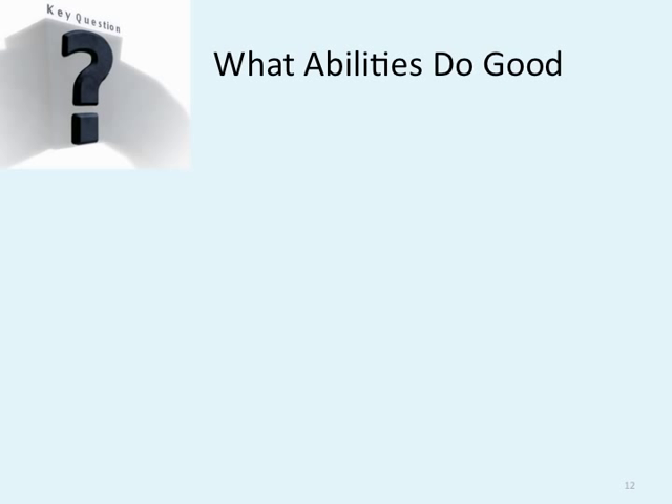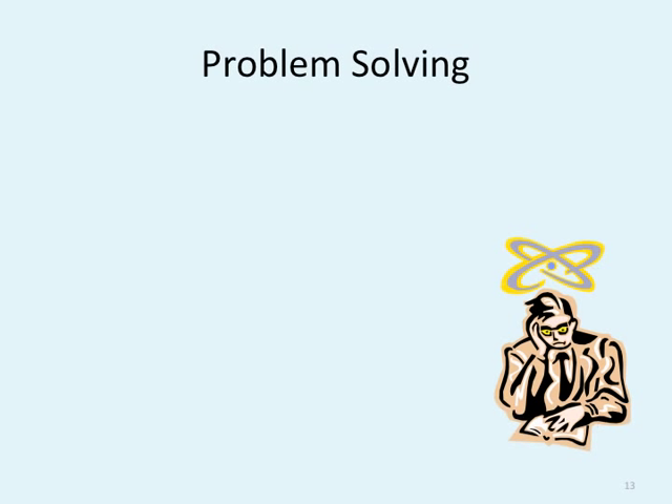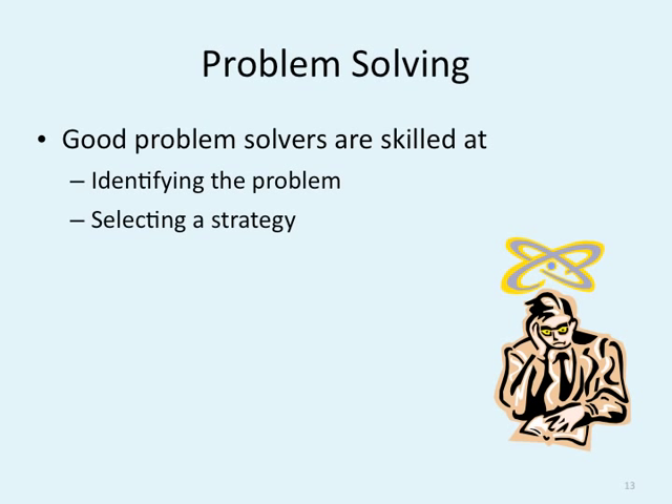What abilities do good thinkers have? Good thinkers not only have a repertoire of effective algorithms and heuristics, they know how to avoid common impediments to problem solving and decision making. Not only can good thinkers think through a problem, they're good problem solvers — they're very effective at figuring out a way around roadblocks. What are some major problem solving skills? They're good at identifying the problem and selecting the right strategy. Some of us are good at one, some at the other, but very good problem solvers are good at both.